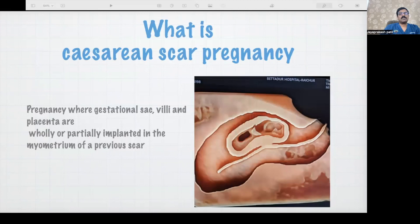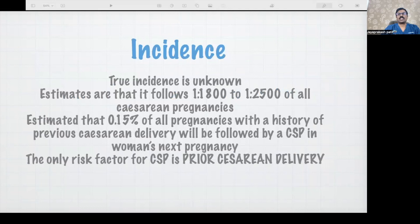What is caesarean scar pregnancy? It is a pregnancy where the gestational sac, villi, and placenta are either partially or completely implanted in the myometrium of the previous scar. There are criteria to define caesarean scar pregnancy. We don't know the exact incidence because it is mostly underdiagnosed — most of the time it is diagnosed as a failing pregnancy.